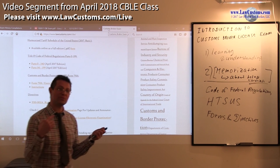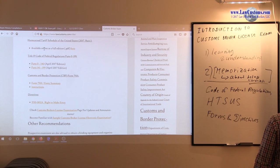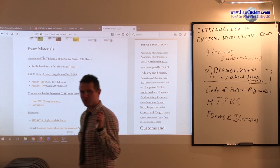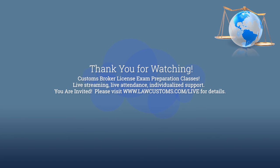The HTSUS is a little different and trickier, because it gets two major updates throughout the year, plus ongoing smaller updates. The two major update dates are July 1st and January 1st.